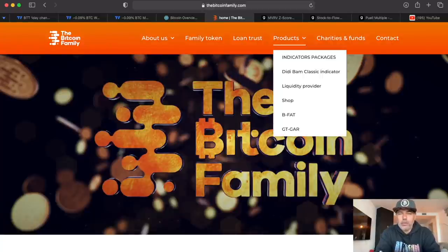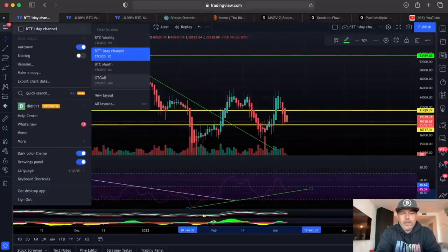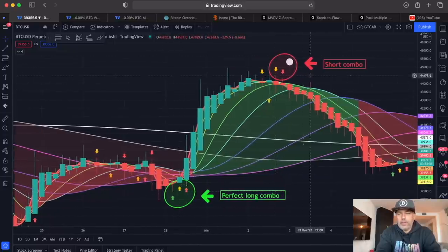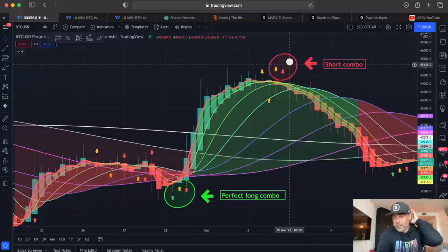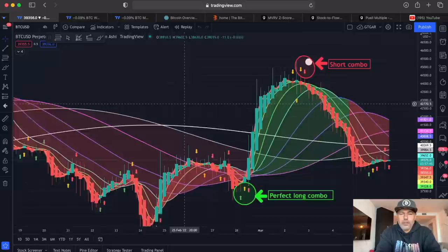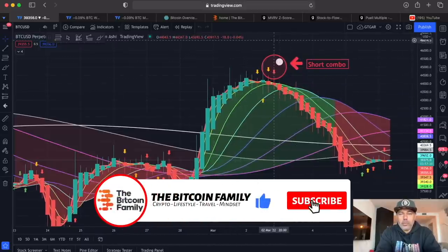We have a free indicator. If you want to use it, go to thebitcoinfamily.com and you will find it on TradingView. This free indicator helps with entering and exiting your trades. These combos here are very good to go long, and the orange and red combo is a very good signal to go short. You also have the moon cycle as a double confirmation of that short. It all depends on volume and the market. It's not as precise as the BAM indicator, but it does a great job and it is free. You can go to Discord and ask questions about it.